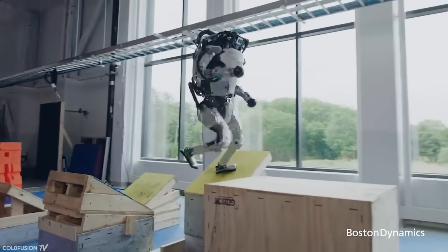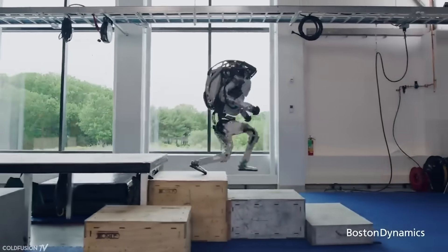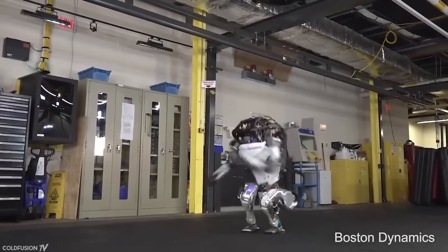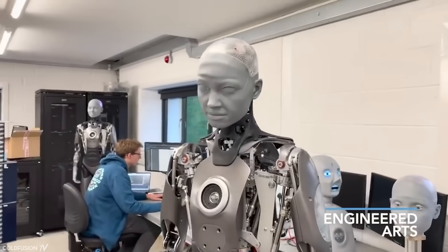When Boston Dynamics first started showcasing what was possible a few years back, it lit the public's imagination on fire. Boston Dynamics was a shocking display of robotics because of its dexterity and movement. But what about something else entirely — what about facial realism?